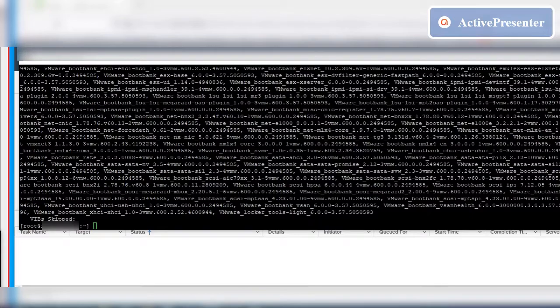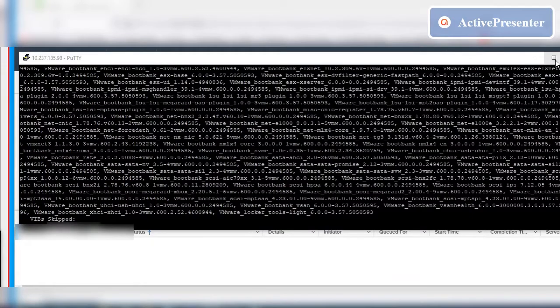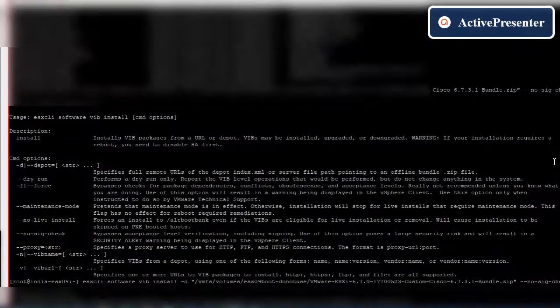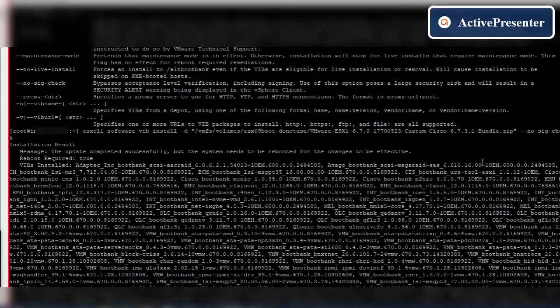Now you can see that the update completed successfully, but the system needs to be rebooted. Once the system is rebooted, you can see that the ESXi version has been changed.